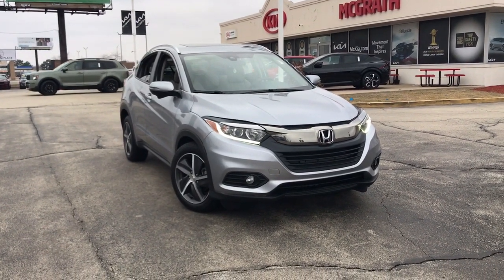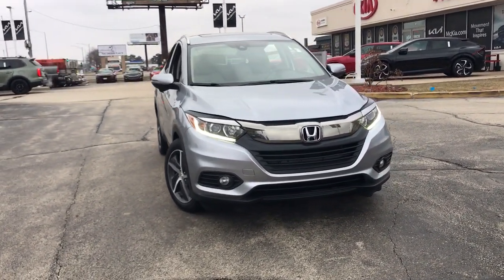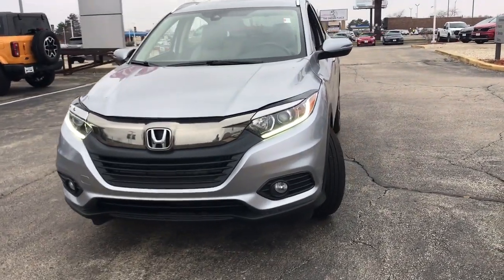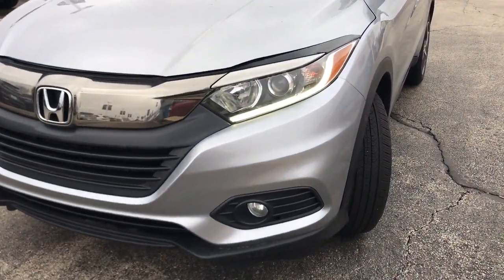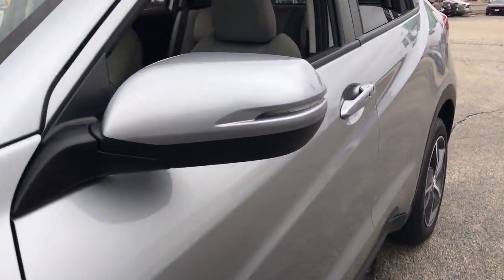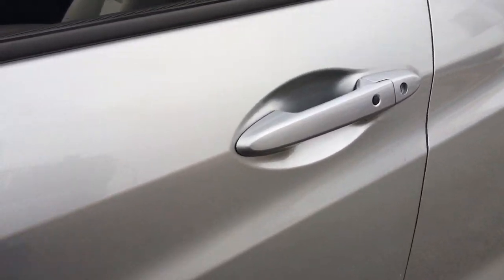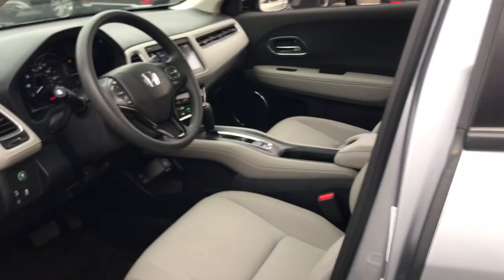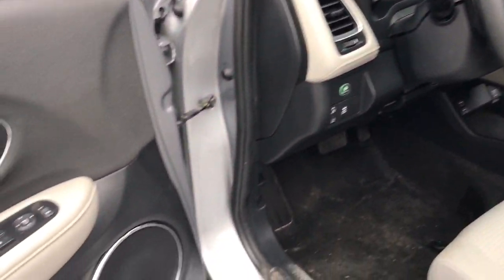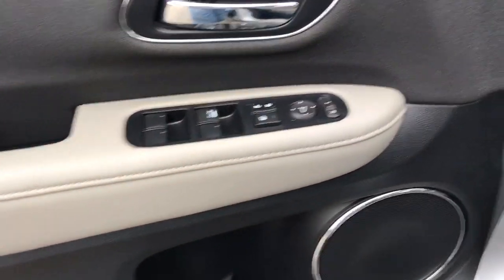Introducing the 2021 Honda HR-V. With less than 20,000 miles on the odometer, this vehicle stands out from the rest. Presenting the Honda HR-V, the small SUV that thinks big and bold when it comes to safety, convenience, handling, cargo, fuel efficiency, and infotainment technology. We think you'll agree it's an engineering marvel.